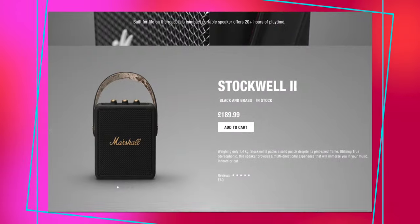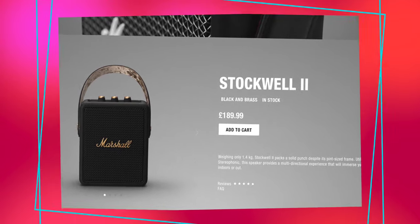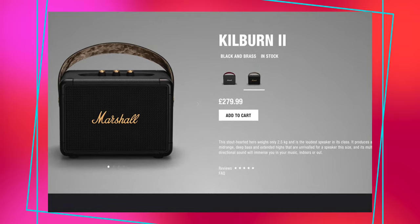If you have a previous Marshall Stockwell 2 speaker, the Middleton has a similar stereophonic experience but a louder, fuller sound due to the double woofers. And compared to the Kilburn 2, the Middleton is not quite as loud, but you do have the advantage of that 360 sound.